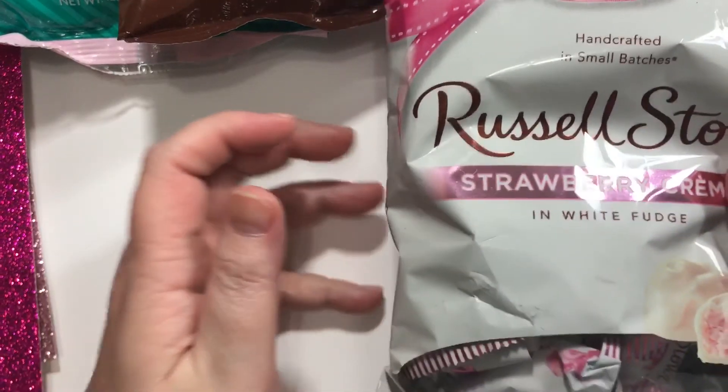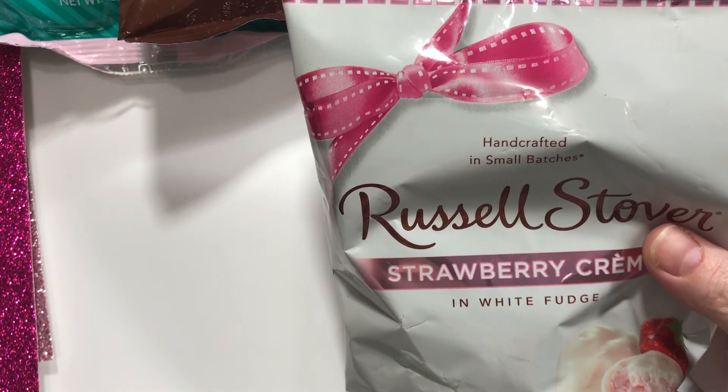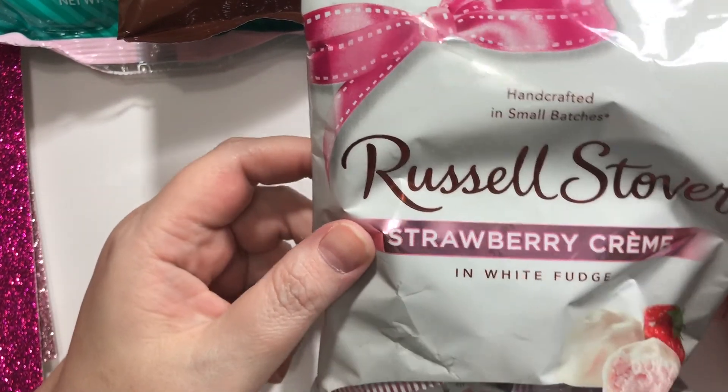Hey guys, how's it going? Alright, this is a little Hobby Lobby and Dollar Tree haul. I only have a couple things from the Dollar Tree, so we'll get those out of the way.